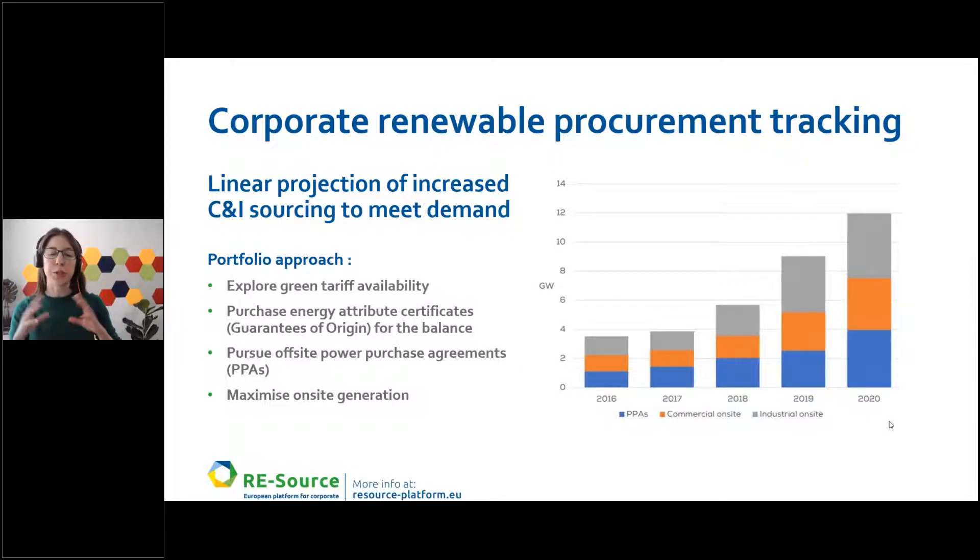I'd like to introduce the typical corporate sourcing journey and the different options available. One option for corporates is contracted green tariffs and purchasing renewable energy certificates, such as guarantees of origins. Some companies prefer more ambitious strategies, meaning forward purchase agreements and maximizing on-site generation in their facilities. As you can see in the graph, we can see the trajectory of capacities for PPAs and commercial and industrial on-site installations in Europe. PPAs in Europe started around 2016, and by 2020 we already see capacity deployments of about four gigawatts.